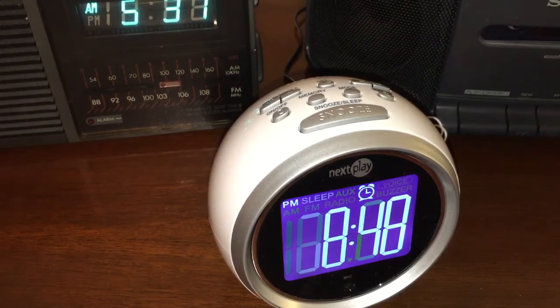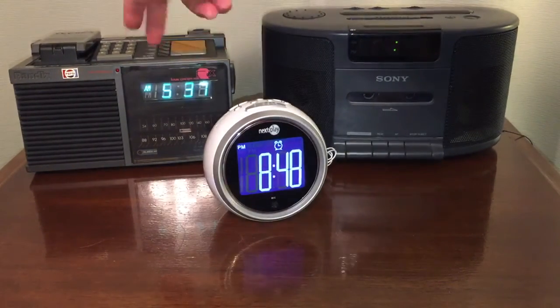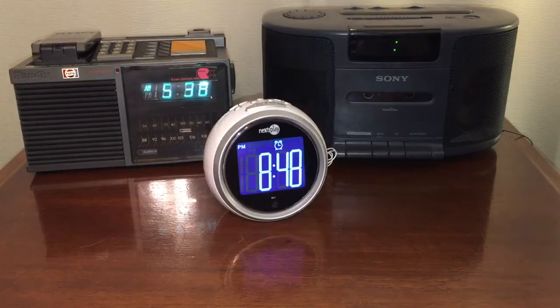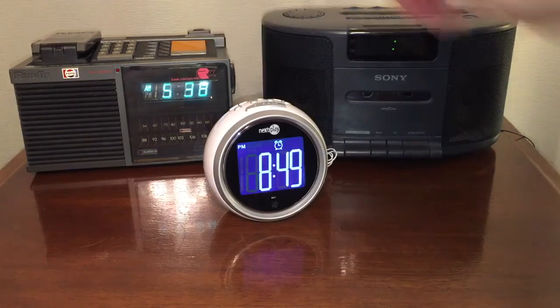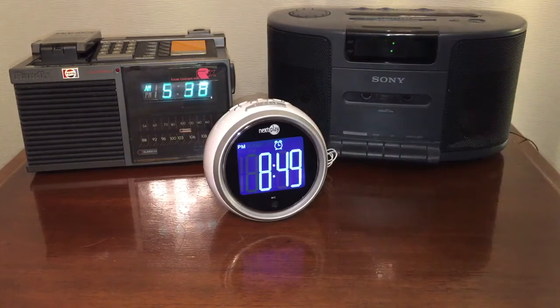So over time you've seen a kind of evolution of clock radios. The Randix would be your 1980s, and the Philips and Sony in the 90s — you'd also find CD player clock radios in the 90s. In any case, this was my quick overview of clock radios from days gone by. If you just want a retro look, go with the Randix. For really good sound quality, go with the Sony. And if you want to talk to your alarm clock, go with the Next Play. Thanks for watching — please subscribe, share this with a friend, and leave a comment below!